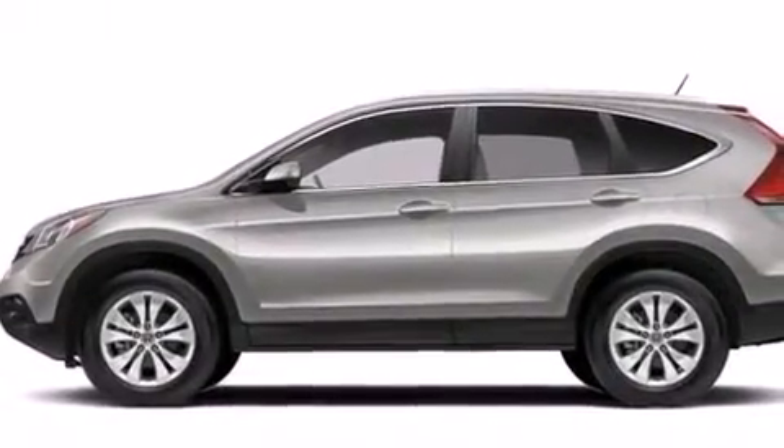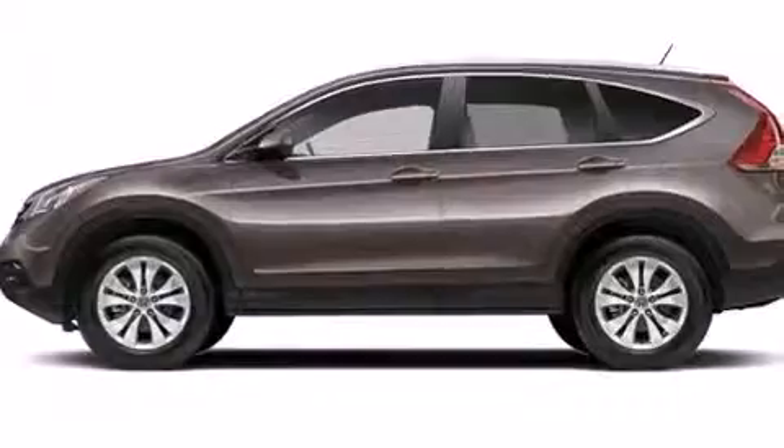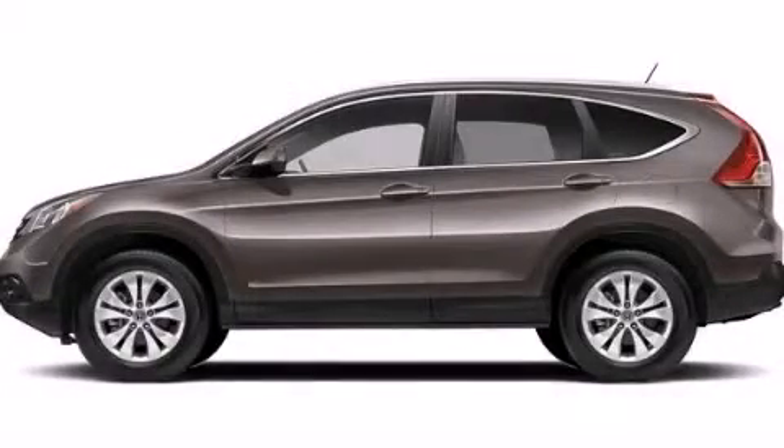With an EPA estimated rating of 31 miles per gallon on the highway, it's easy to see how you can save. Stop by today and test drive this automobile for yourself.